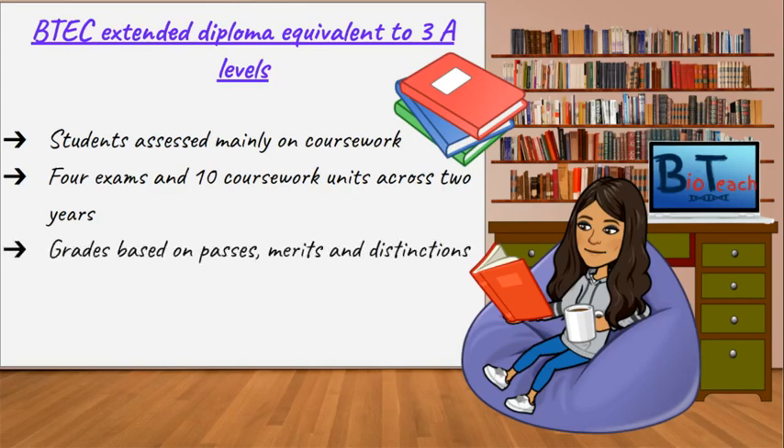The grading for BTEC is based on passes, merits, and distinctions for each unit. At the end of the second year, you get a combination of three grades that range from PPP to D-star D-star D-star. The P stands for passes and the D stands for distinctions.